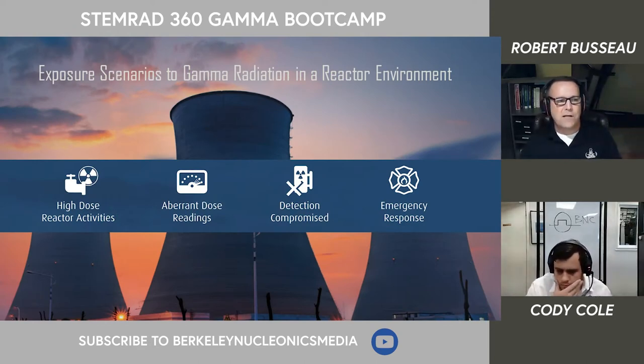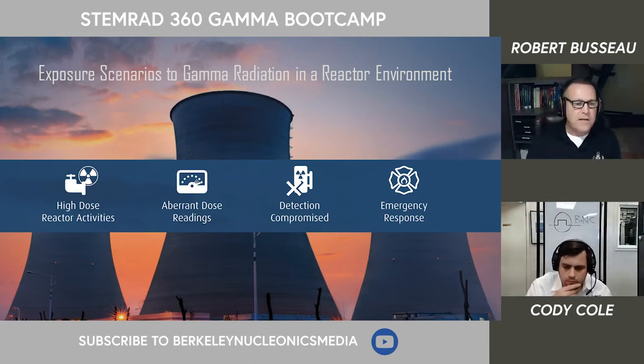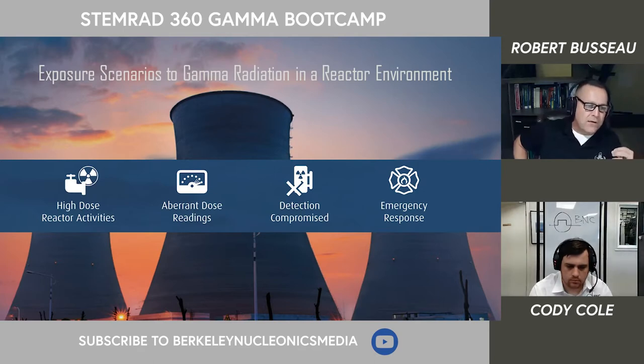When we talk about radiation workers and when they might experience meaningful high-dose radiation, there's high-dose reactor activities, adherent dose readings — where your modeling doesn't match the environment possibly because of weathering — or a broken detector so you don't know what the readings are. And then more importantly, emergency response. We participated in an annual exercise at the St. Lucie Reactor in Florida where the reactor was simulated at 10,000 R an hour. Regardless of the physical impact, emergency responders are going to go in and attempt to mitigate that meltdown.